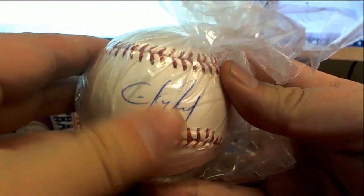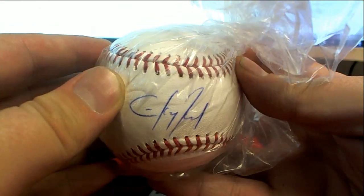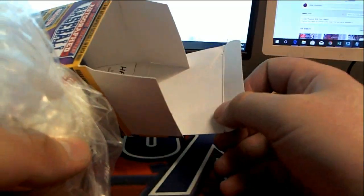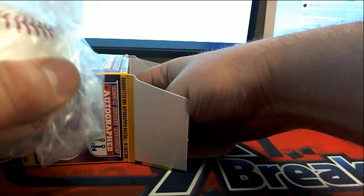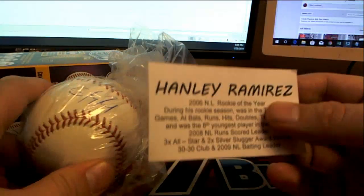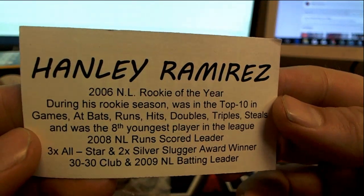Oh man, check this out. Is that Cliff Lee? I don't know who that is, I gotta be honest. That old Cliff? I don't think so, man. Oh man, there's one you don't see — Hanley Ramirez! All right!